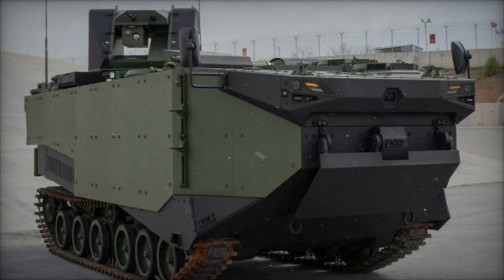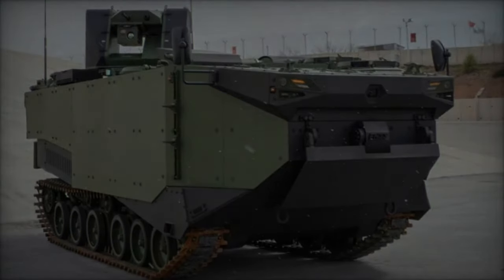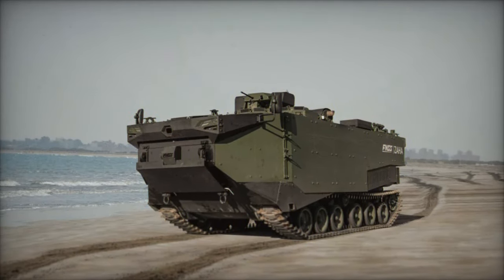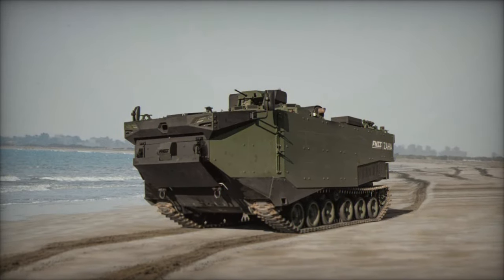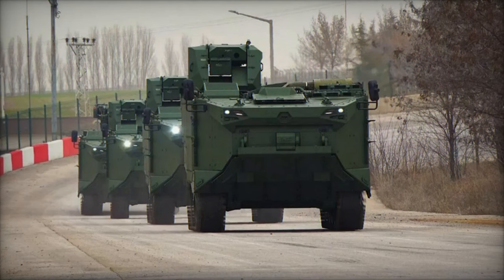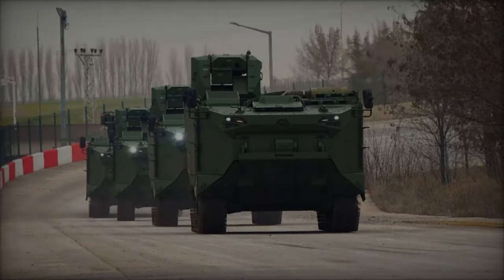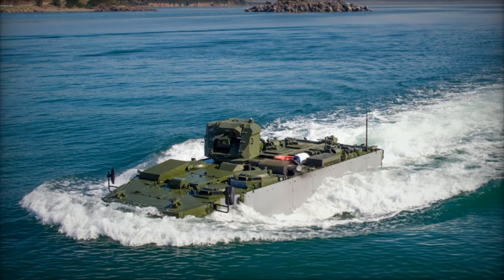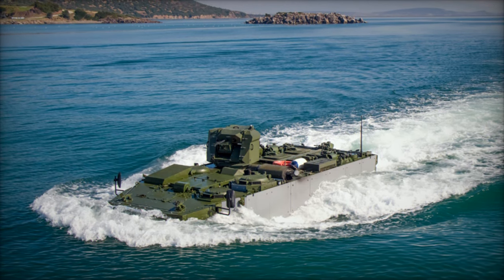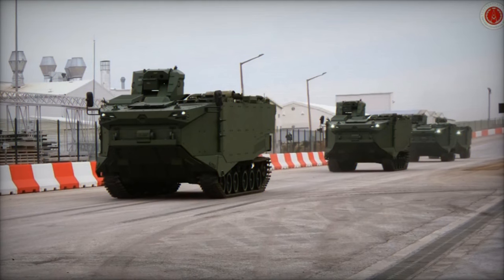Equipped with a powerful engine and advanced suspension system, the Zaha delivers superior mobility across varied terrains, ensuring rapid deployment and maneuverability in both urban and rural settings. The Zaha boasts a potent array of armaments, including a remote-controlled turret housing a primary weapon system, coupled with secondary armaments such as anti-tank guided missiles and machine guns, enabling it to engage both infantry and armored targets with precision. Built-in command and control systems provide seamless integration with wider military networks, facilitating real-time data exchange and coordination with allied forces.